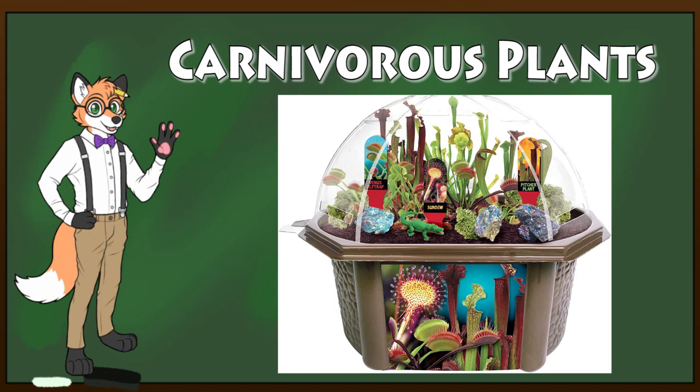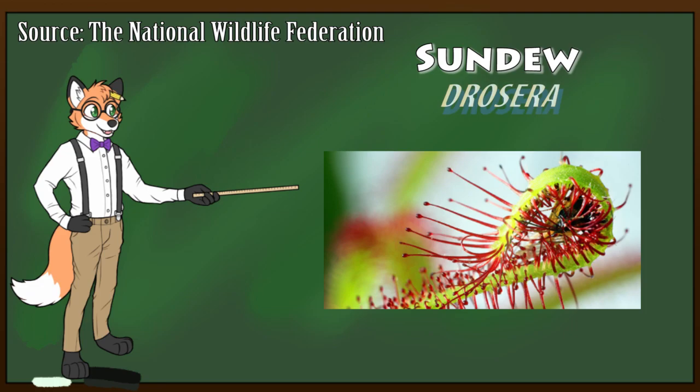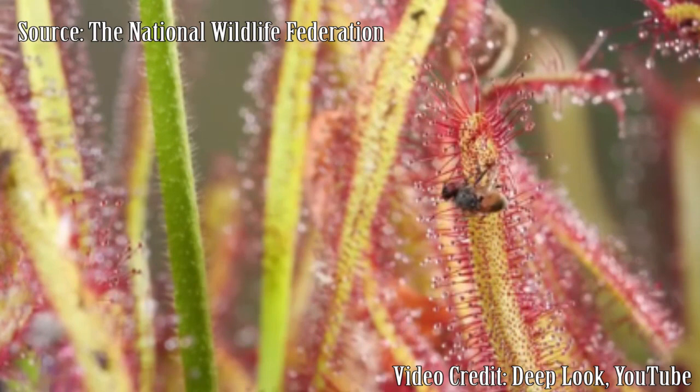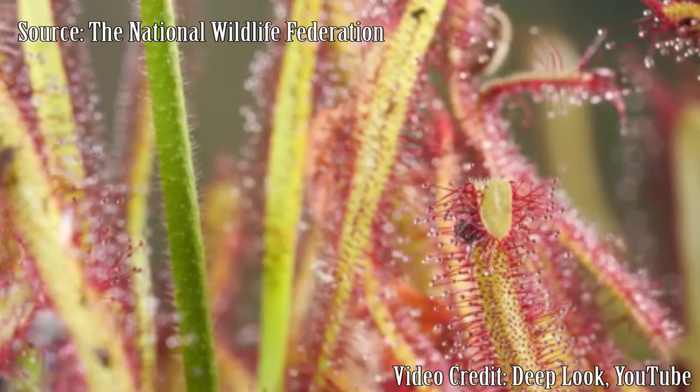First off is the Sundew. These plants grow red, hair-like tentacles on their leaves that are tipped in a very sticky substance that looks like dew drops. When an insect flies into the plant, they get stuck, almost like they were flying into a strip of flypaper. From there, the leaves then fold over and ensnare the poor insect before releasing enzymes to digest it.